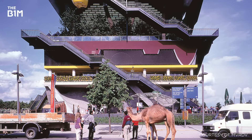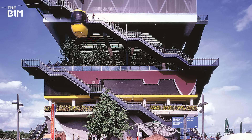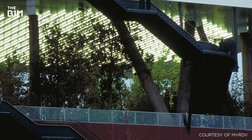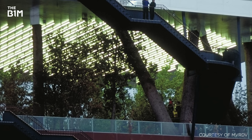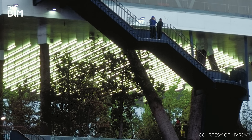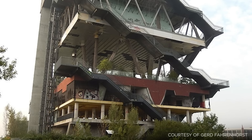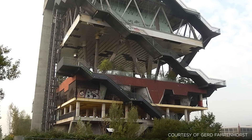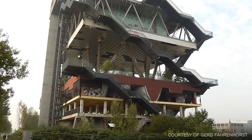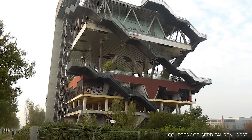The architectural office MVRDV took a similar approach when designing the Netherlands pavilion for the 2000 Expo in Hanover, Germany. Here, the entire fifth floor of the structure was given over to a forest in which deep planters accommodated mature trees. Although the structure has since fallen into disrepair, with the mature trees dying off, a new generation of shrubs and trees has since colonised the structure, proving the soundness of the principle.